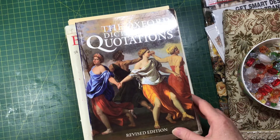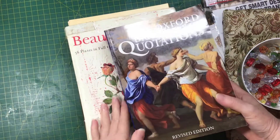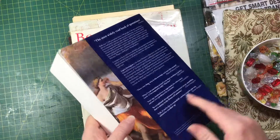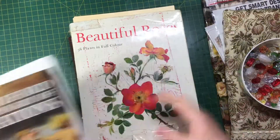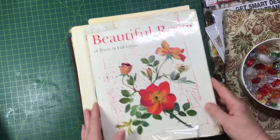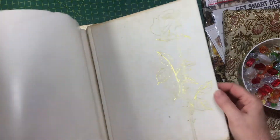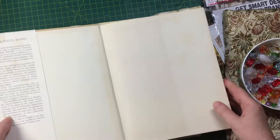I'll start with some books that I found. I found this Oxford Dictionary of Quotations at the Salvos — most of the books there are two dollars, so this one was two dollars. It's just full of quotations. This other book is really lovely, though the dust cover is a little beat up. It's got 56 plates of full colour pictures.